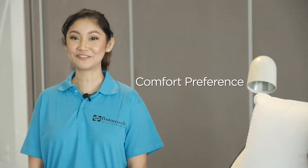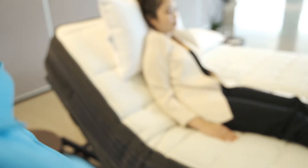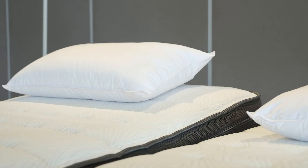Our Sealy Posturepedic Adjustable Bed System can be adjusted based on your comfort preference. Whether you wish to elevate your head or leg area, all you need to do is press these arrow buttons and you'll have full control over the mattress elevation.